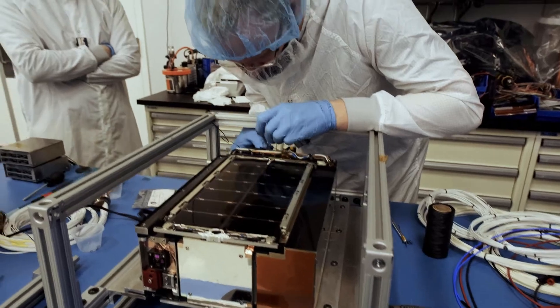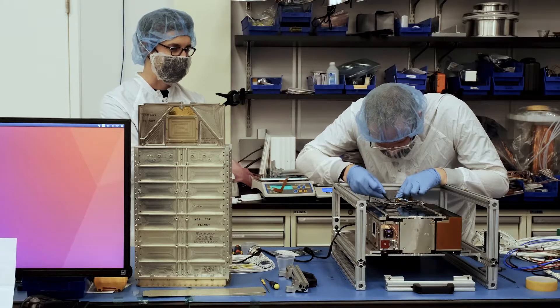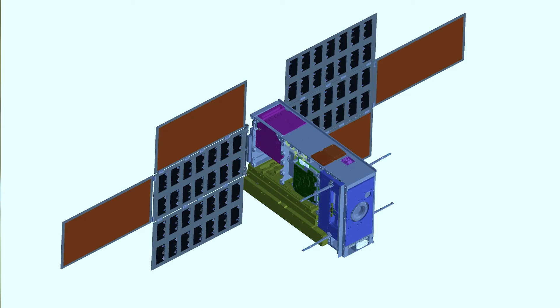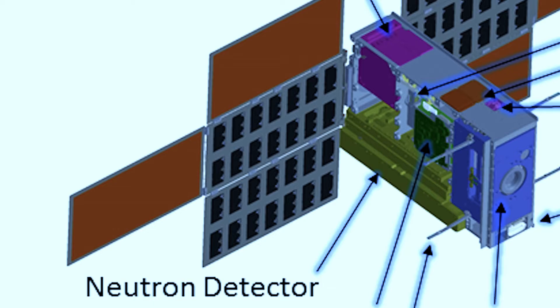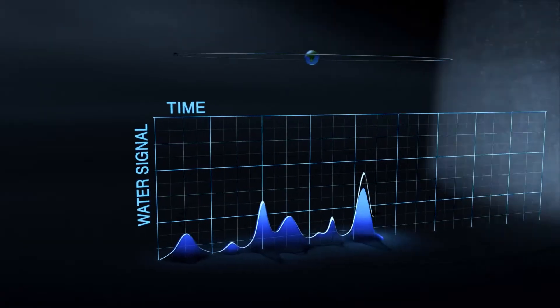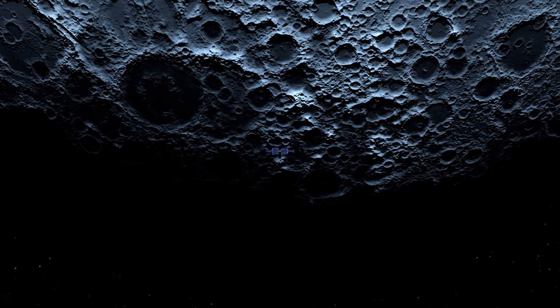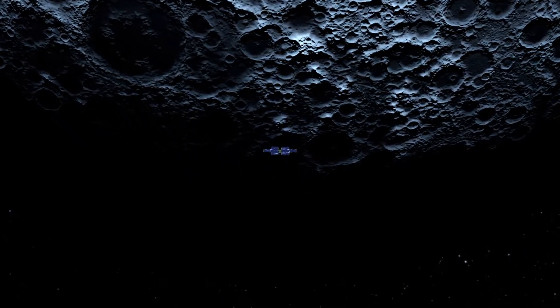My name's Craig Hardgrove. I'm an assistant professor in the School of Earth and Space Exploration and I'm the principal investigator of the Luna map mission. You might be wondering how do we search for water without landing on the moon — it's quite fascinating. We have to look for neutrons. The neutrons aren't coming from the water itself but they're getting knocked off by cosmic rays. When we fly over with the presence of these neutrons, we can safely say that there's hydrogen, which means there's water.